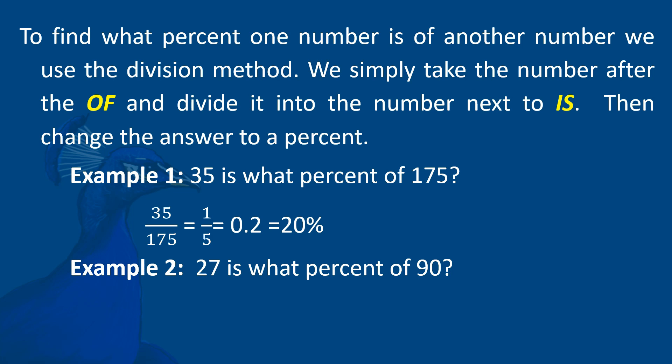Example 2: 27 is what percent of 90? 27 divided by 90 equals 3/10 because their LCD is 9 — 27 divided by 9 is 3, and 90 divided by 9 is 10. Now, 3 divided by 10 gives us 0.3. Converting to percent: 0.3 times 100 equals 30. So the answer is 30%.